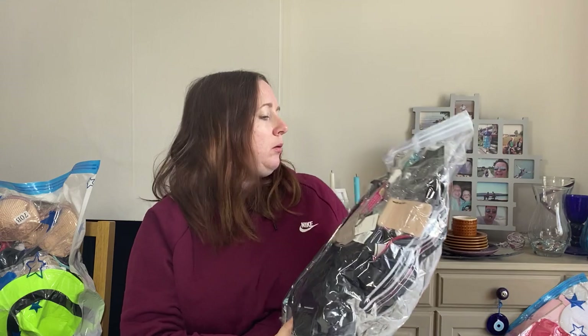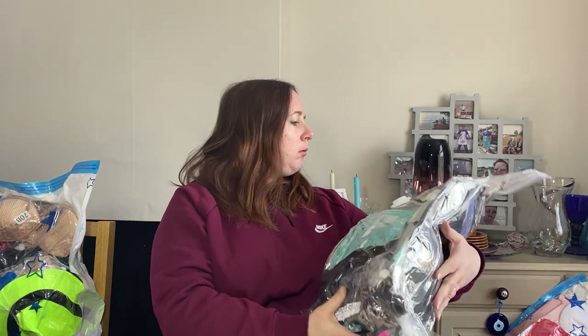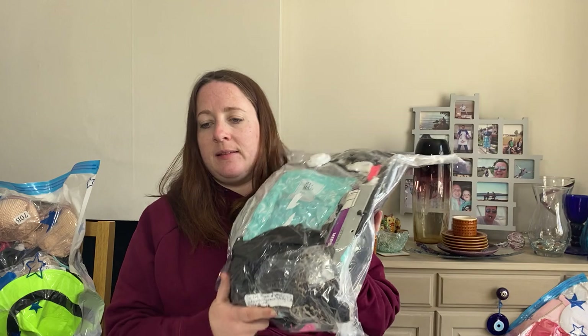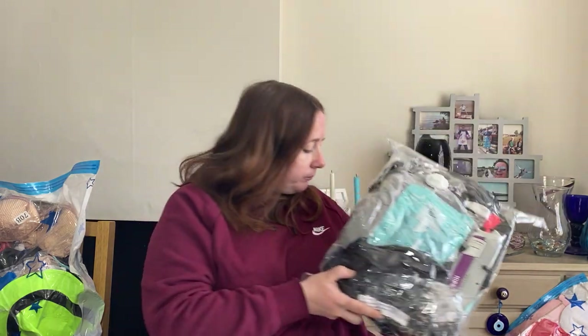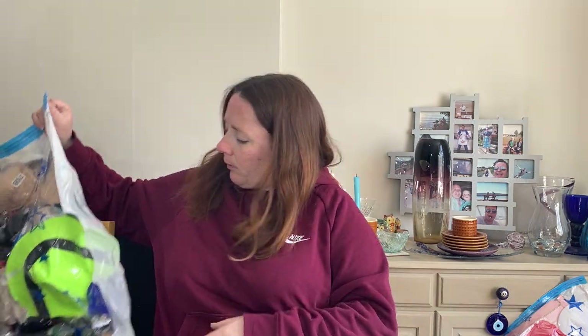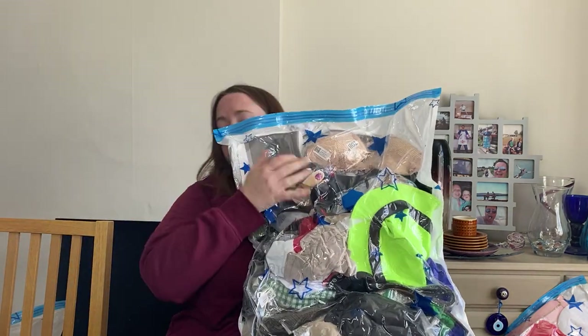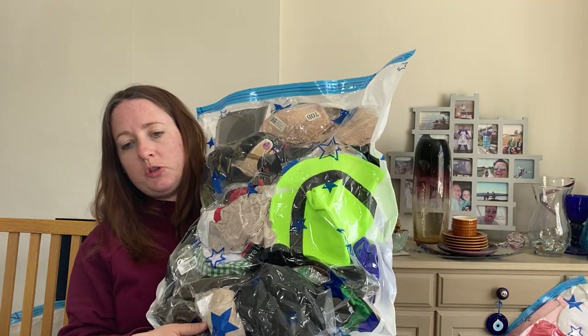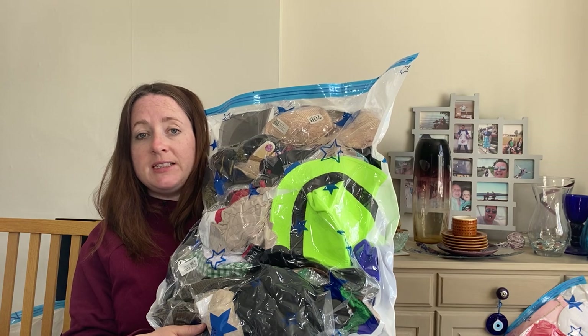This next one's smaller — it's a job lot of women's and men's underwear, Boohoo, Pretty Little Thing, bras, boxers, knickers. This sold for £24.99. Another one: 55 items — socks, bras, underwear, belts, boxers, shorts, all brand new. Sold for £16.99.